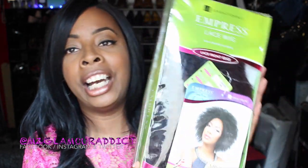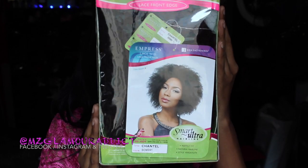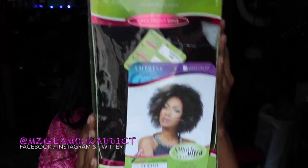The next one I have is by Sensational Empress lace wig and this one is called Chantel. The color I have her in is SOM991 and she is down with the 4C natural hair life, girls — the 4C naturals looking here. This is Chantel right here.